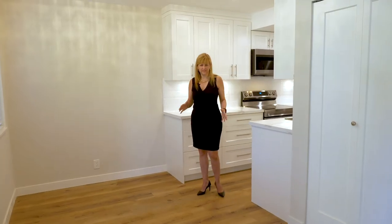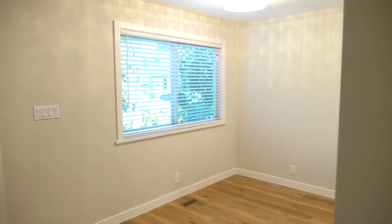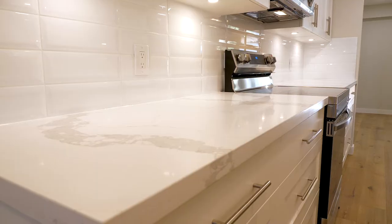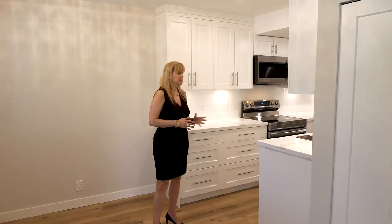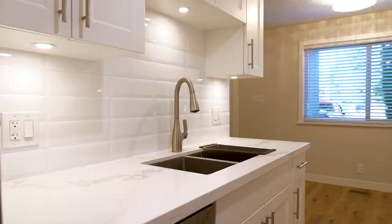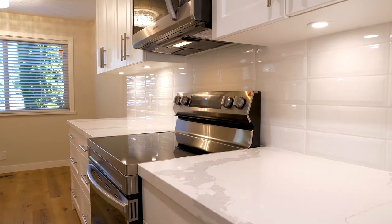As you enter this home, you come right into the dining area, which leads into the galley kitchen on the left. The whole townhouse has been fully redone. You can see the brand new stainless steel appliances and the magnificent quartz countertops — everything you could want in a modern kitchen.